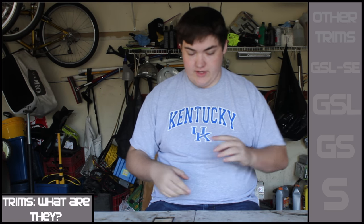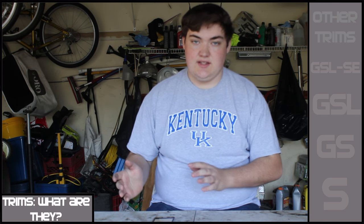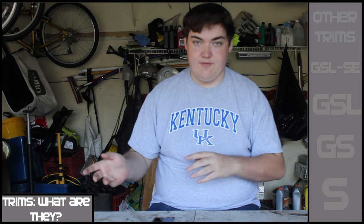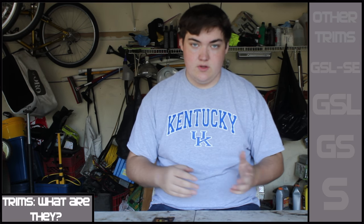The first gen RX-7 was made from 1978 to 1985. I know people debate that the SA from '78 to '80 is different than the FB — they're all the same; some bumpers changed, the interior changed. People call the SA the true first gen from '79 to '80. When I say first gen, I mean '78 to '85. And when I say trim, I mean the different levels that were offered from the dealership.